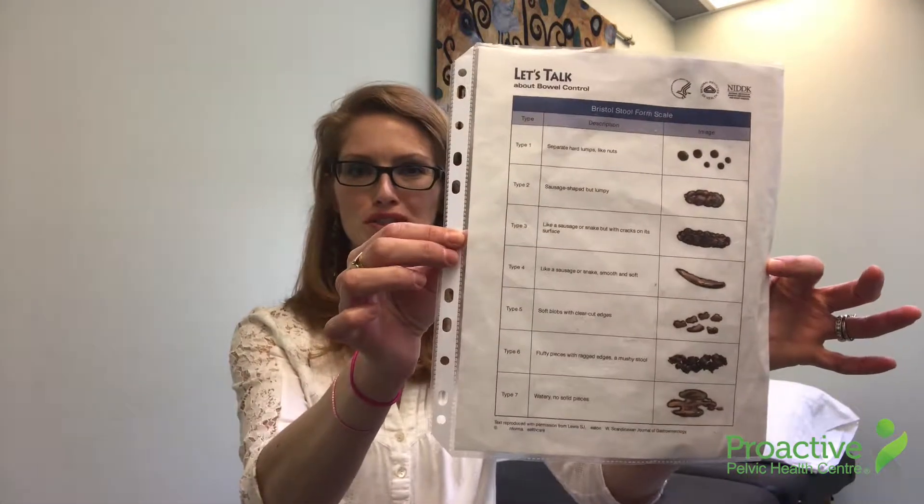Hi there, my name is Leanna from Proactive Pelvic Health Centre. I'd just like to take a little bit of time today to go through the Bristol stool chart.